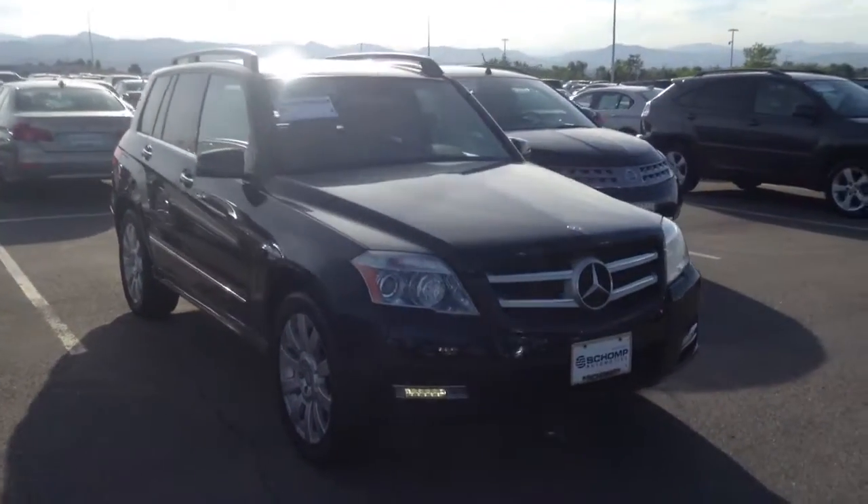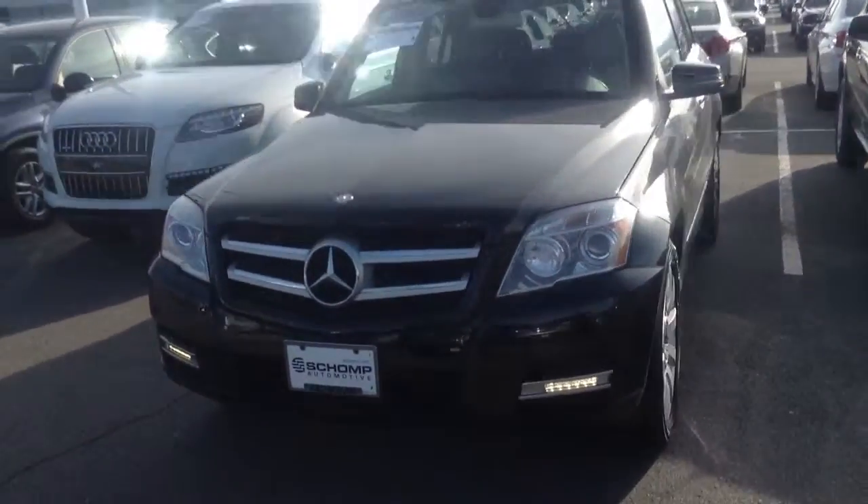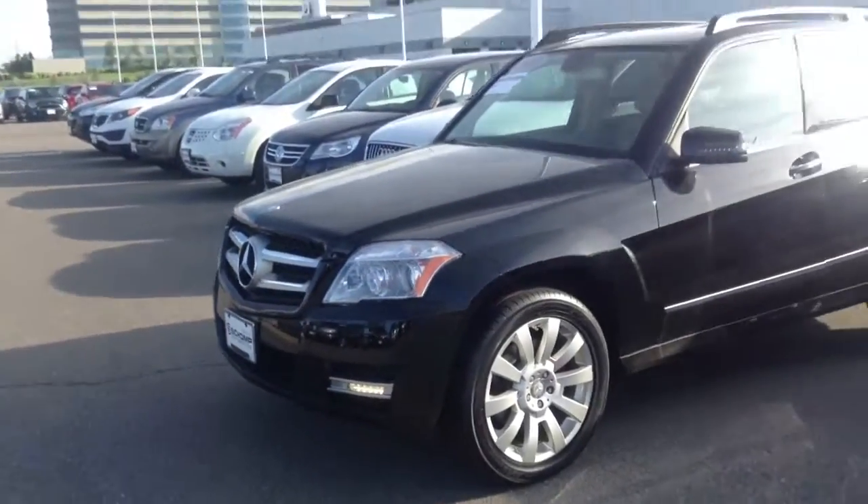Hello, Jeff Tucker here at Shop BMW. I just wanted to send you a quick video of the GLK you inquired about. As you can see, it is still available. I'd be happy to show it to you if you want to come down and take a look at it. It is in very nice shape.